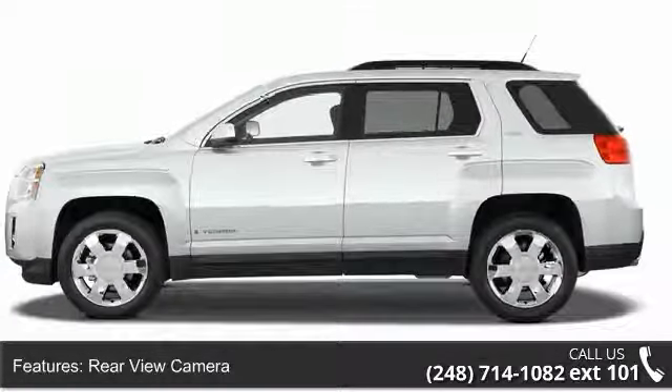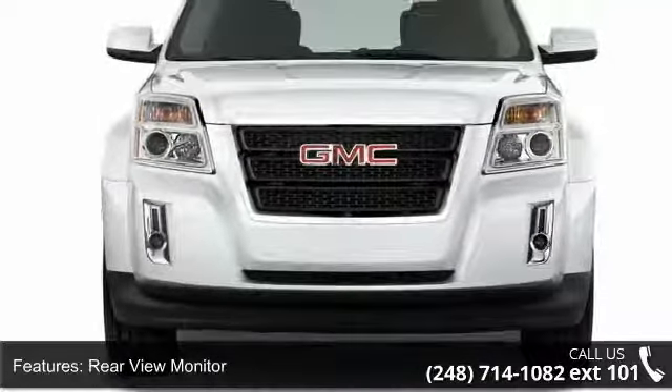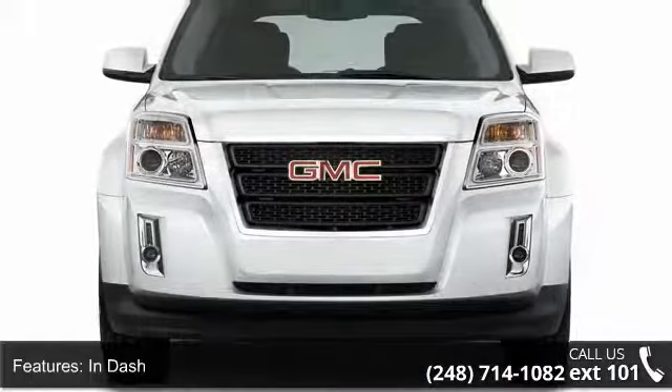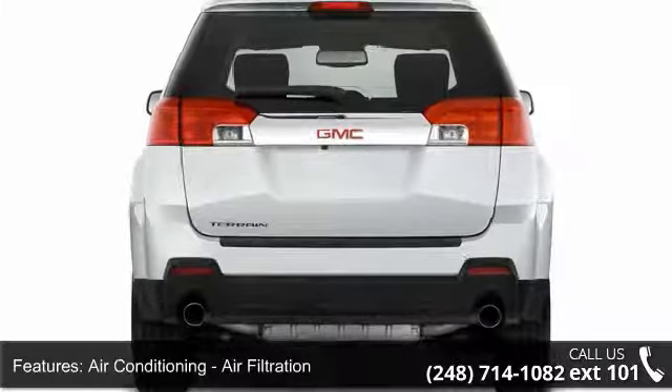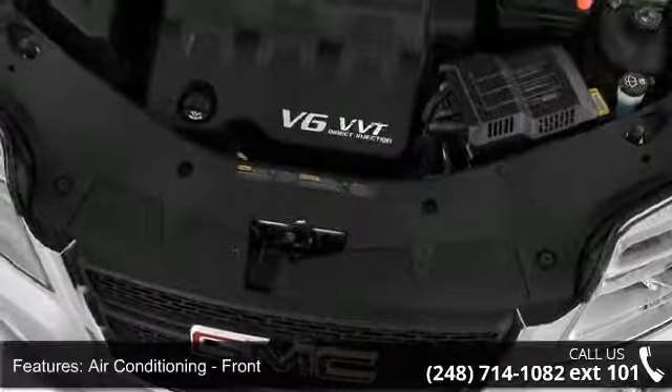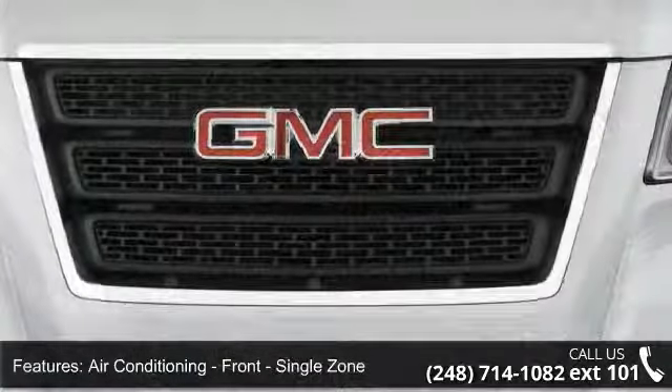Air conditioning with air filtration, front single zone climate control. Airbags include front dual, front side, front and rear side curtain airbags, and passenger occupant sensing deactivation.